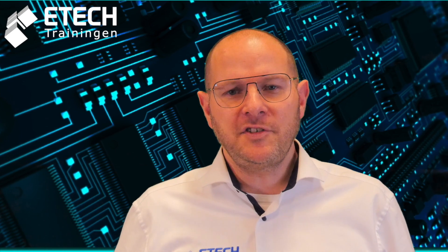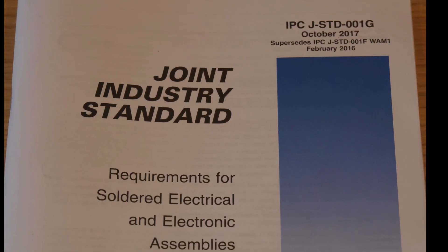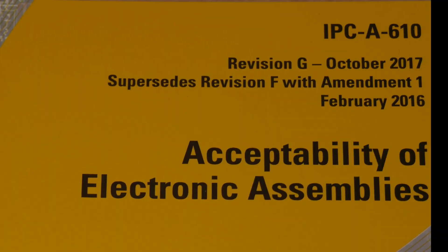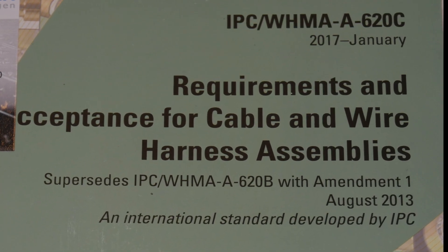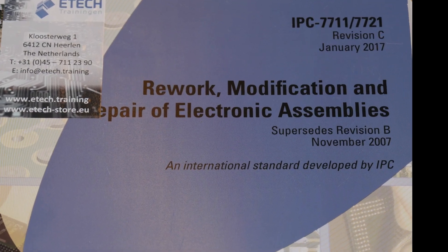Upon successful completion of the training and testing, the student is issued an industry traceable certification in one of the following IPC standards: the J-STANDARD 001, A610, A620, A600, and the 7711/21.